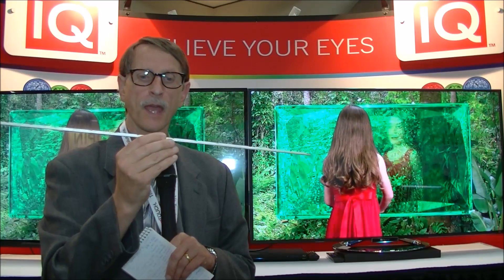Chris Chinnock here for Display Central at the QD Vision booth at Display Week. They make quantum dots and package them in what they call an optic — quantum dots that have been consolidated into a solid and placed into a glass encapsule.